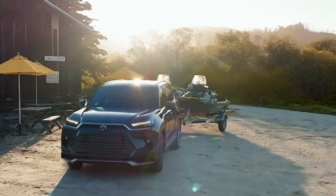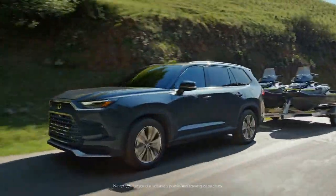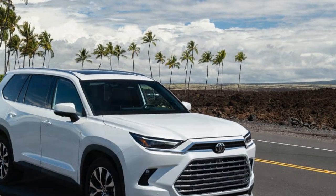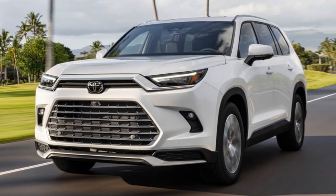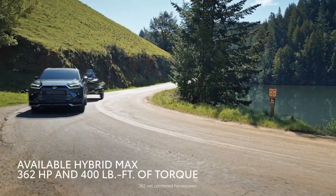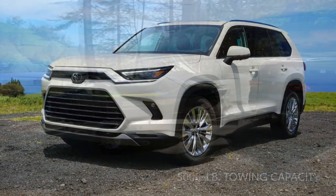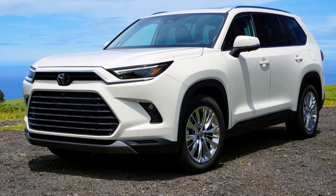Interior and Comfort. Step inside the 2024 Grand Highlander and you're greeted by a spacious and luxurious interior that prioritizes comfort and convenience. The cabin is adorned with high-quality materials and meticulous craftsmanship, creating an inviting environment for both drivers and passengers. Seating configurations cater to families and individuals alike, with the option for either seven or eight seats. Premium upholstery and adjustable seating arrangements ensure that every journey is a comfortable one. Generous legroom and ample cargo space underscore the SUV's practicality, making it an ideal companion for long road trips or daily commutes.